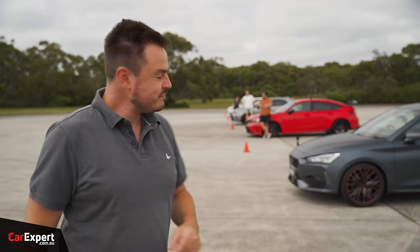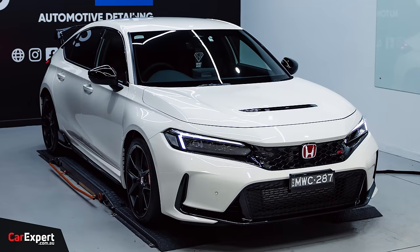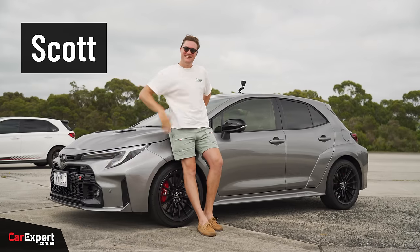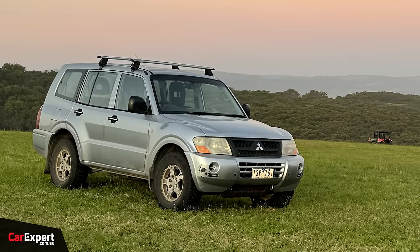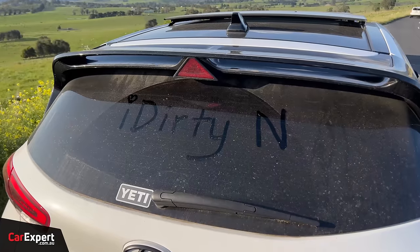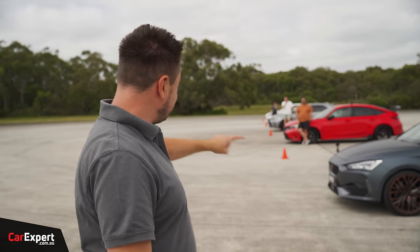I'm going to be in the Cupra Leon. We've got Mac over there in the Civic Type R — he actually owns one, so it's kind of the perfect car for him. Scott over there in the GR Corolla — he owns a Pajero, but it'll be comical to watch at the very least. And then Mel right up the back there in her very own Hyundai i30N, the limited edition Drive N. Let's get behind the wheel and see which of these hatches is quicker with some regular drivers.